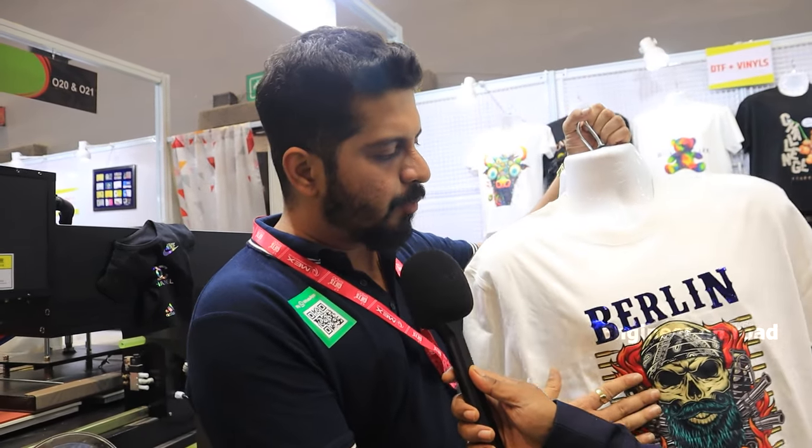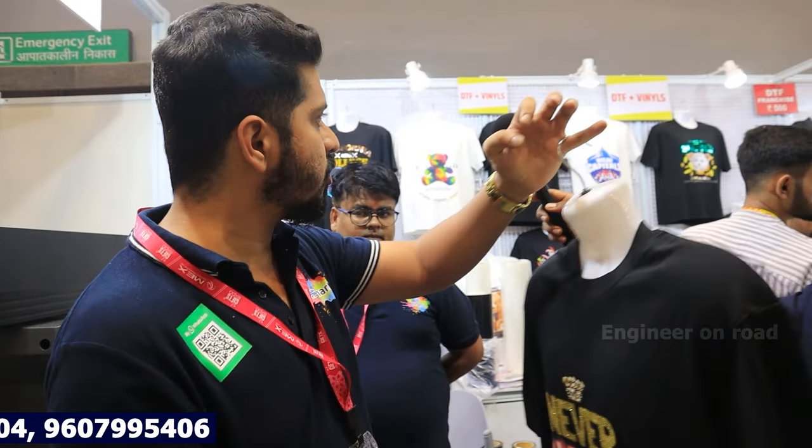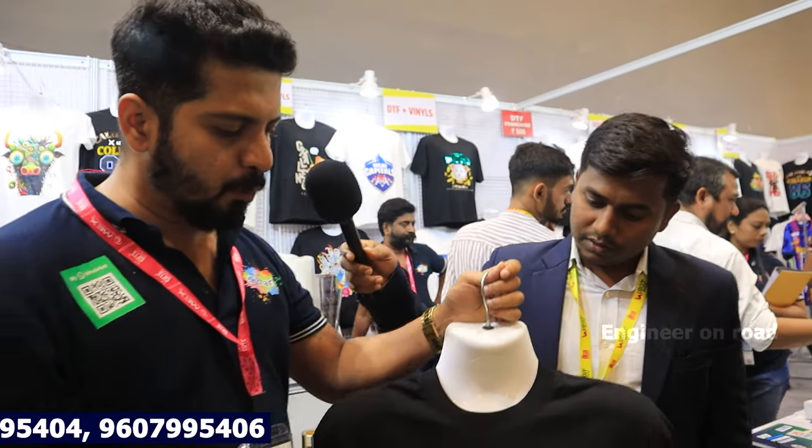Hello, sir. How are you? Thank you. A basic introduction — actually, we are here to sell the printing technology. We are not selling a t-shirt. This is the latest technology in the world. We have invented DTF plus Vinyl printing service. We are giving this film to our customers. As you can see the t-shirts in our stall, this is made from our technology. We call it DTF plus Vinyl.